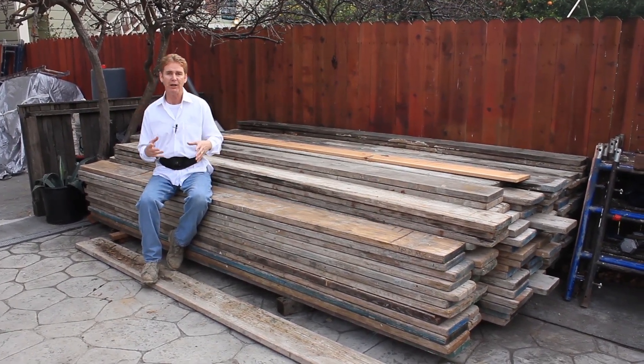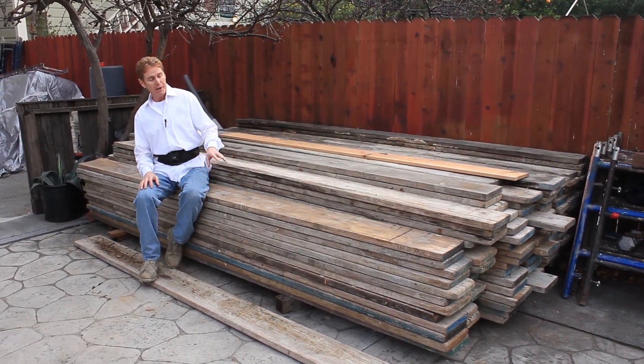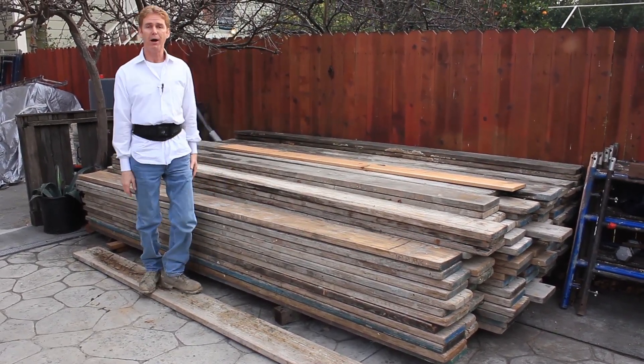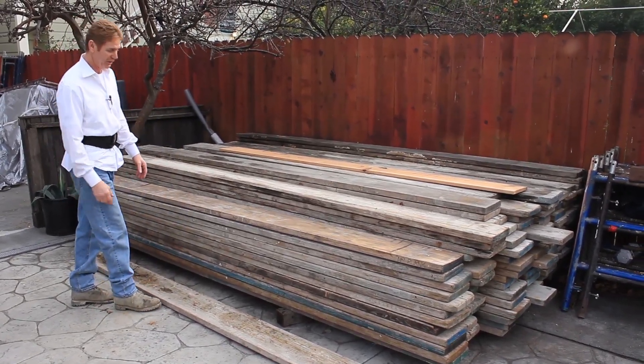The homeowner had the house set three stories and they set it odd. Let me tell you guys something about plank — I know all about plank. I've been ordering, buying, and working on them for over 30 years.